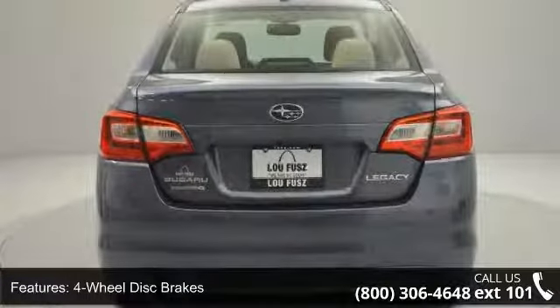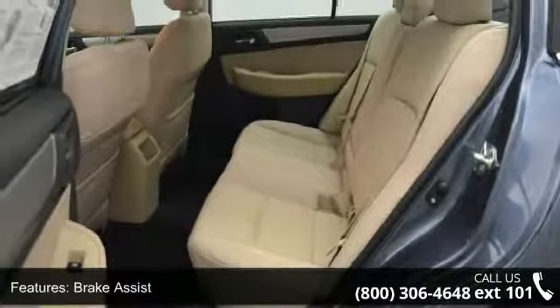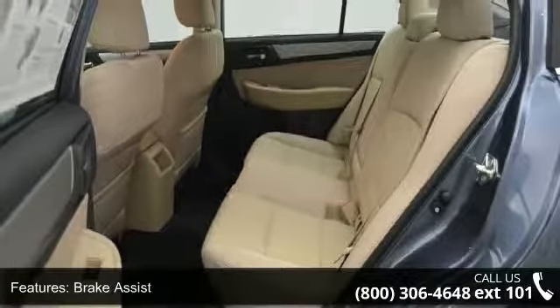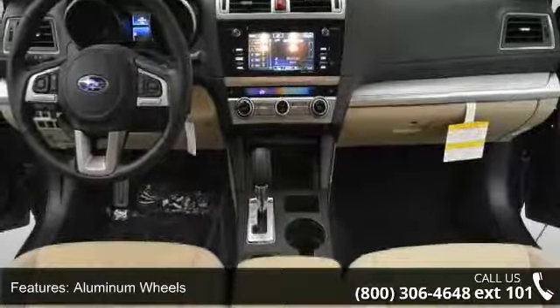If you are looking for a new car, this might be the one. This vehicle shows low mileage and does a smooth ride. Let us put you in the driver's seat today. Call or click to schedule a test drive.